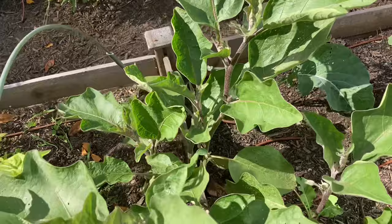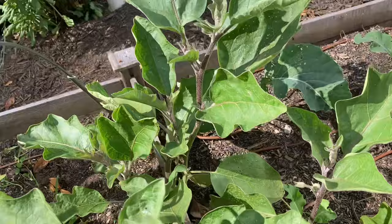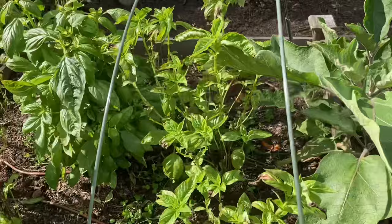My eggplant plants have finally finally started to grow — they just sat there all season and got black bean aphid very badly. I don't know if I'll get any eggplants off of them before the frost, but we'll see.